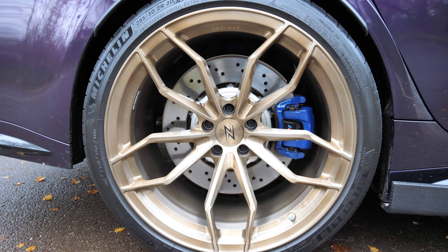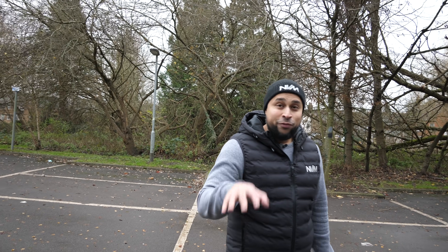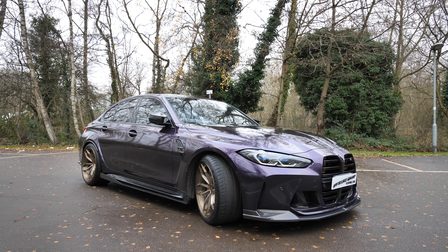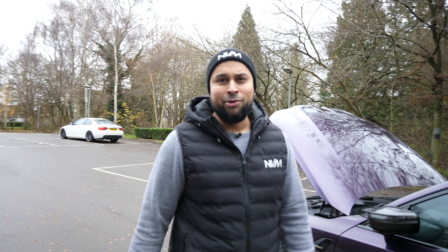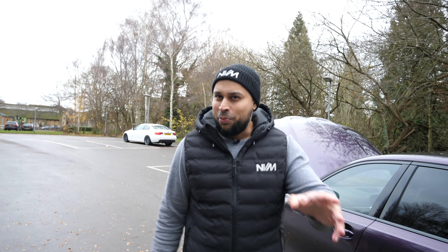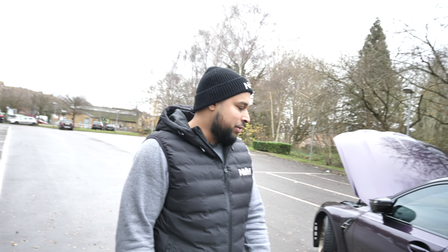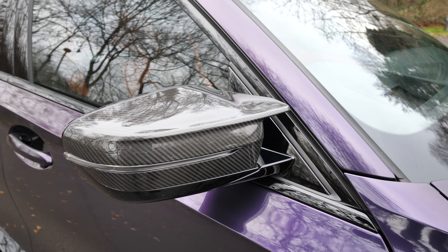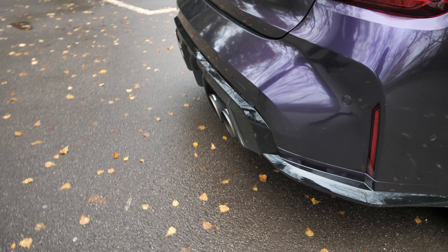Trying to beat the factory wheel lightness with our own forged set was a mad task, but they're about three kilos lighter per corner — you'll feel the difference mid-turn and off the apex on track. We're running Michelin PS4S tyres after burning through the Pirellis. Why BMW partnered with Pirelli on this car is beyond me. We've also added a front splitter, side skirts, and carbon fibre exhaust tips on top of the factory carbon.